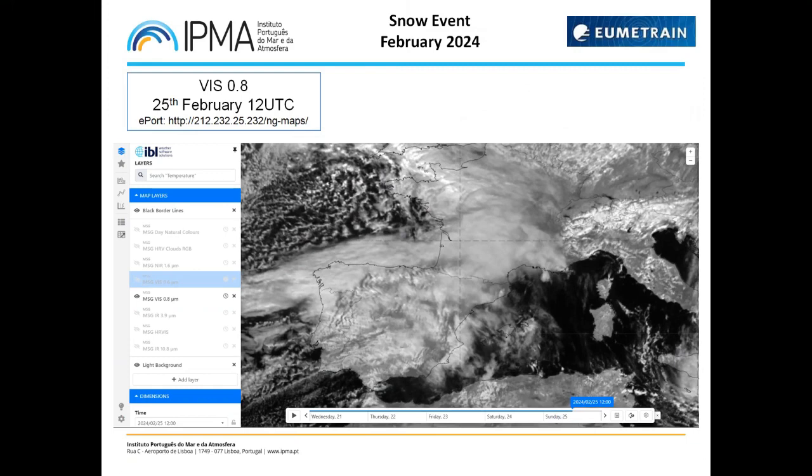Looking at the VIS 0.8 isolated channel, the main difference compared with VIS 0.6 is that VIS 0.8 has lighter shades for land and vegetation — dark gray in 0.6, but light gray in 0.8. The VIS 0.8 is especially sensitive to green color, with nice contrast between green and non-green areas. If vegetation is photosynthetically active, it reflects solar radiation at this wavelength and produces brighter pixels — a clearer image compared to the 0.6.